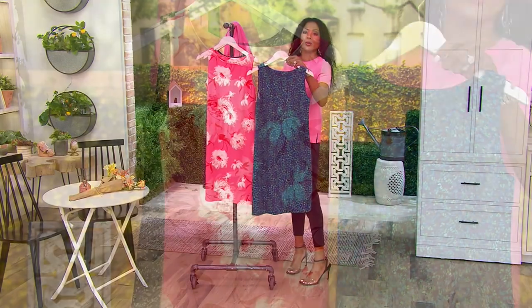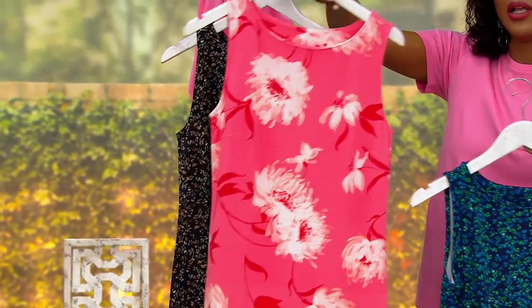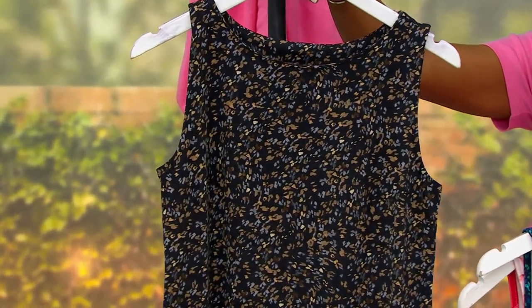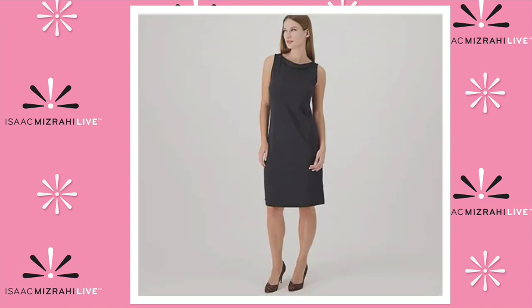Here is the beautiful blue confetti and the pink floral. If you're loving the confetti, we also have it in black confetti. Heading over to .com — here's the blue floral. And if you're looking for an LBD, here is your solid black. Bring it home on Easy Pay for $17.97.